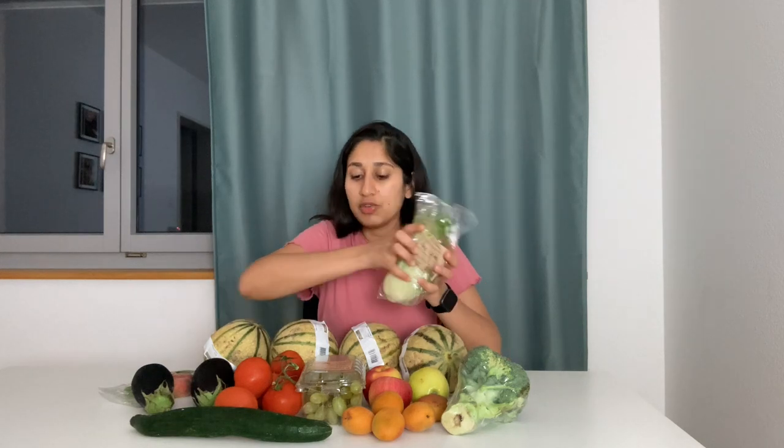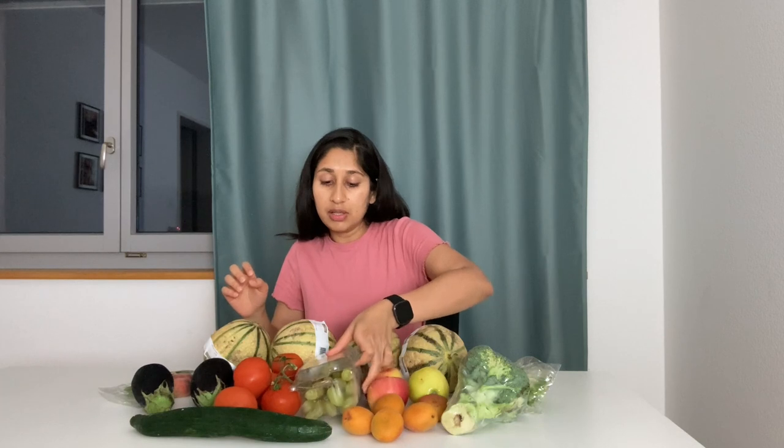Another very important aspect is that most of these items I'm noticing are bio — they have the bio mark here, which means they are organically produced. You can also see it on the grapes here. Usually if you go to the supermarket and buy bio products they are more expensive than the usual ones, so this is an even better deal.